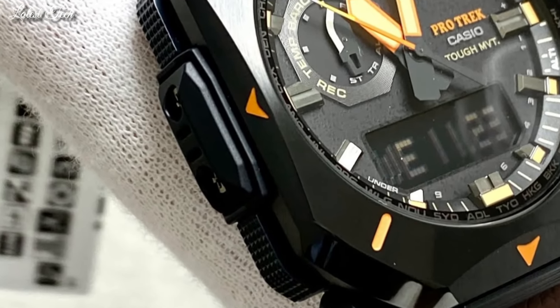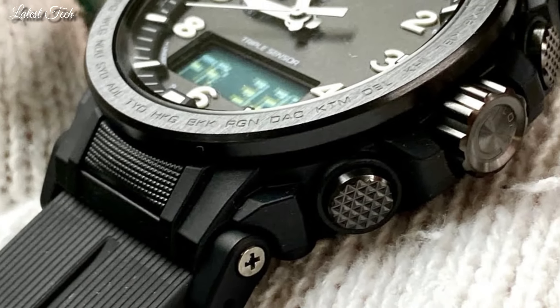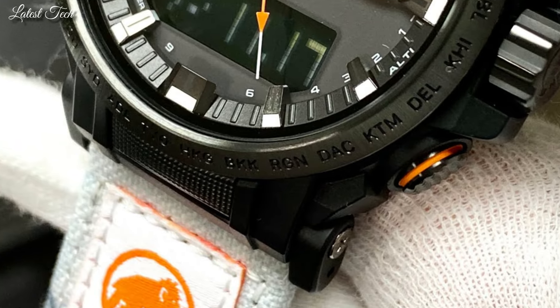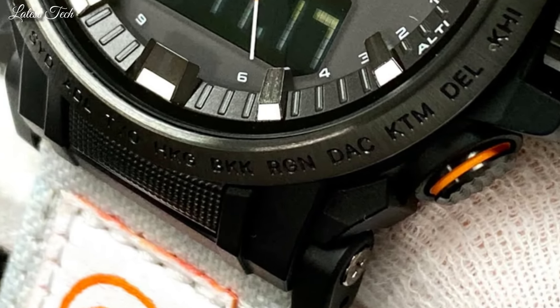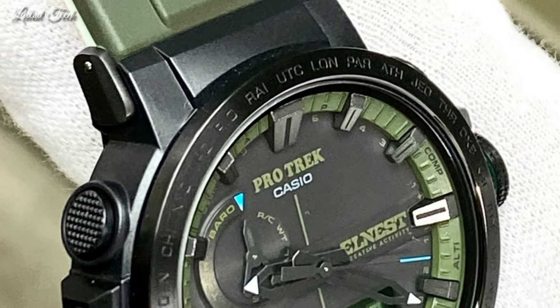Hello everyone, today I am going to show you the top best Casio ProTrek watches for men of 2024 based on specifications. Please subscribe to my channel for more videos and press the bell icon button for new video notifications.